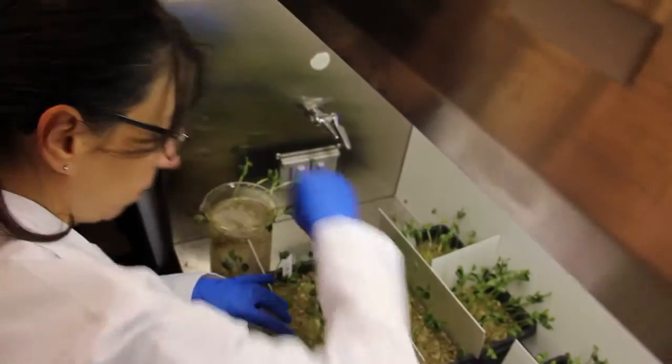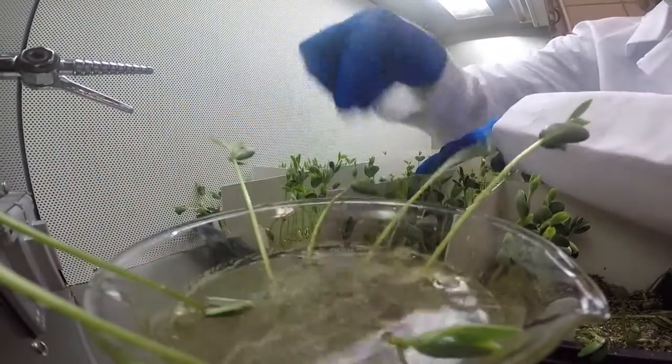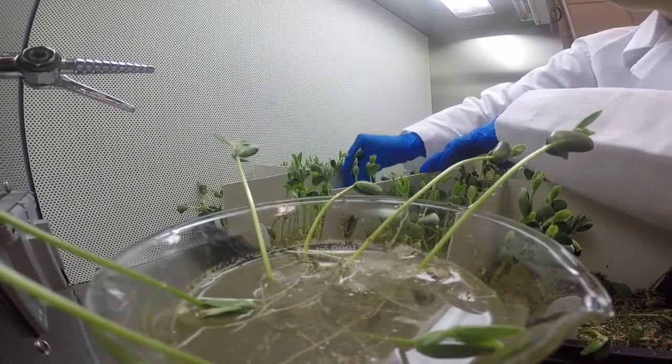Our group studies corn and soybean seedling disease, and my research focuses on Phytophthora soji, which causes seed rot and damping off in soybeans.